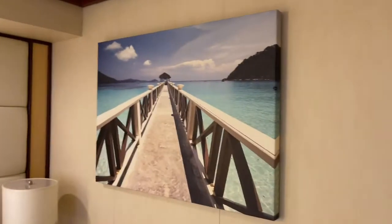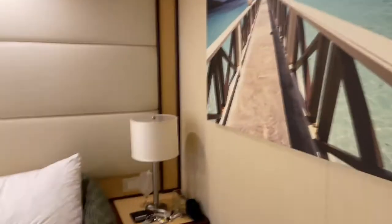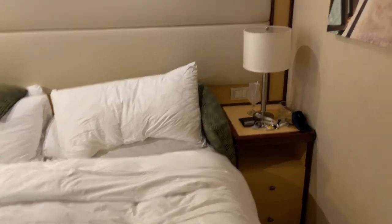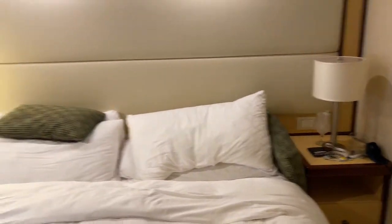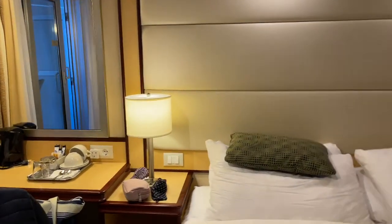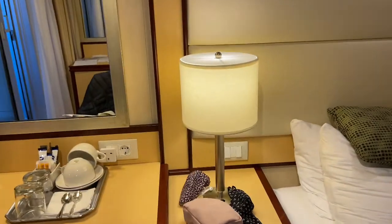A lovely piece of artwork there — a nice tropical place. Husband's bedside table. Husband has had a siesta. Bedside lamp and drawers. My side of the bed, more tidy. Bedside cabinet and drawers again, and light switches.